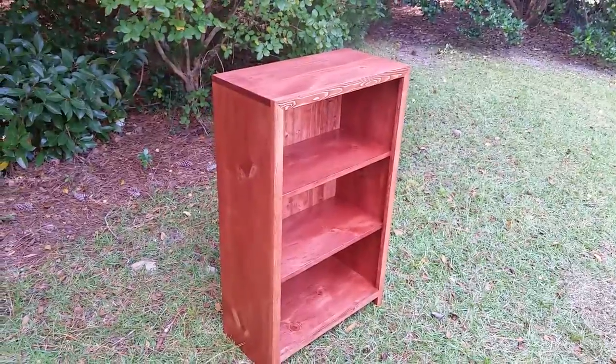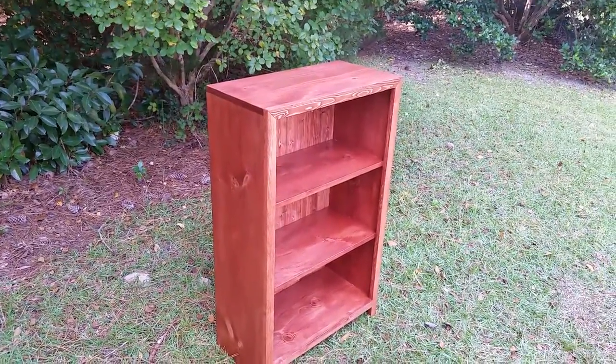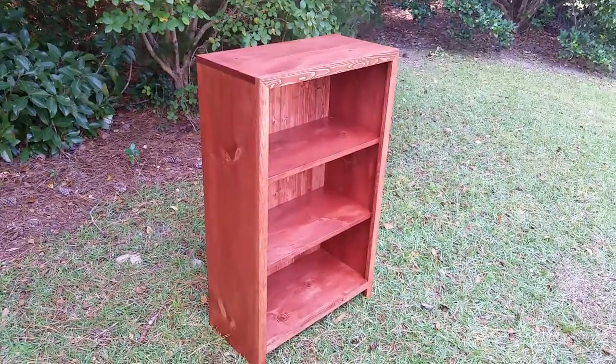You can order this and several other bookcases on our website at shopcoastaldesigns.com. Thanks for visiting and have a great day.